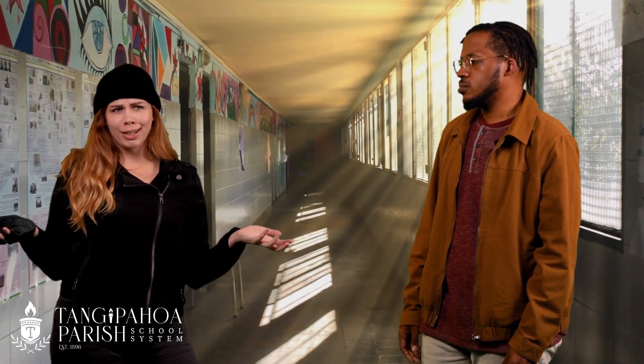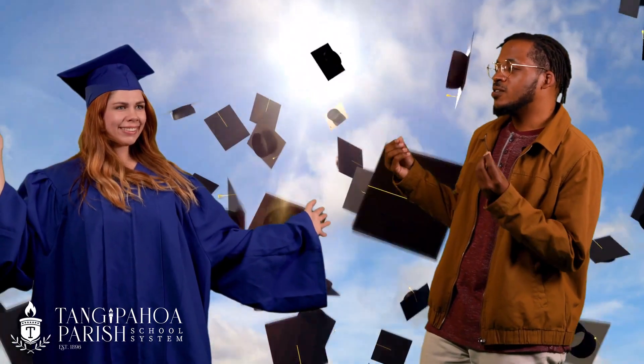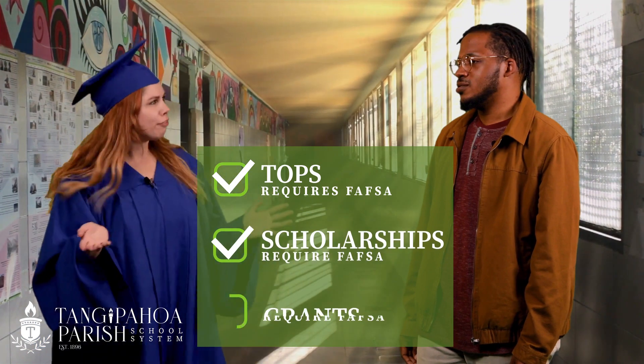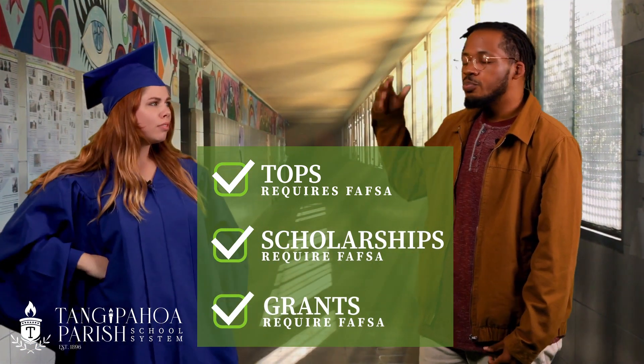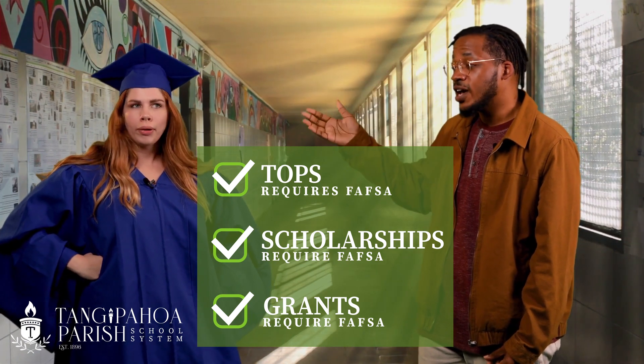Don't we all get TOPS when we graduate anyway? You need FAFSA to get TOPS. Well, what if I go to technical school? There are a bunch of scholarships and grants for further education, but they require FAFSA.